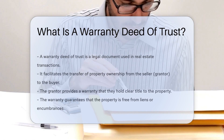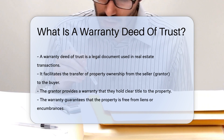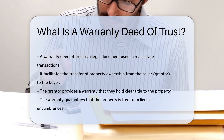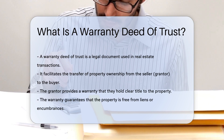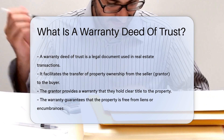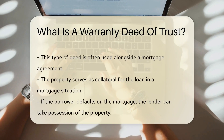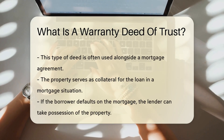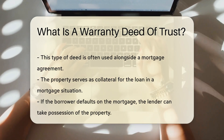A warranty deed of trust is a legal document used in real estate transactions. It serves to transfer ownership of property from one party to another. This deed includes specific assurances about the property. The grantor, or seller, provides a warranty that they hold clear title to the property, meaning they have the legal right to sell it. The warranty also guarantees that the property is free from any liens or encumbrances.